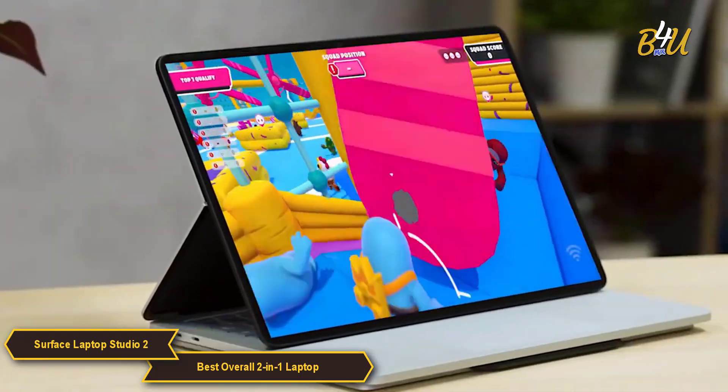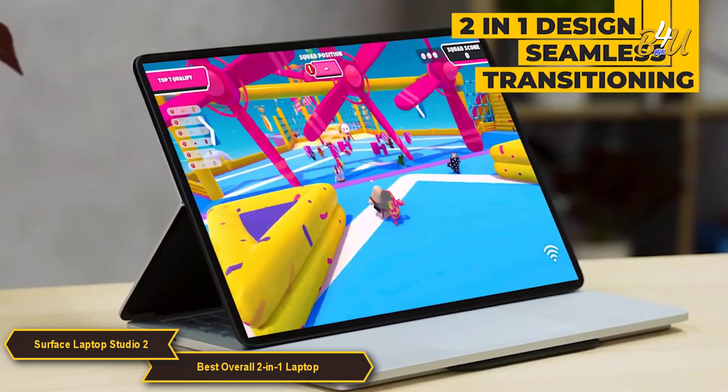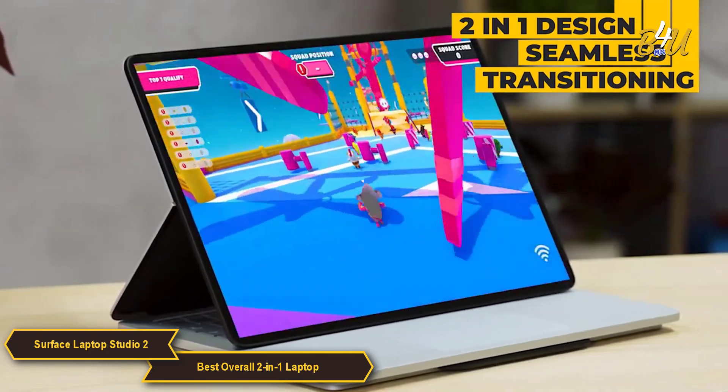The Surface Laptop Studio 2 stands out for its transformative 2-in-1 design, seamlessly transitioning between laptop, studio, and tablet modes.